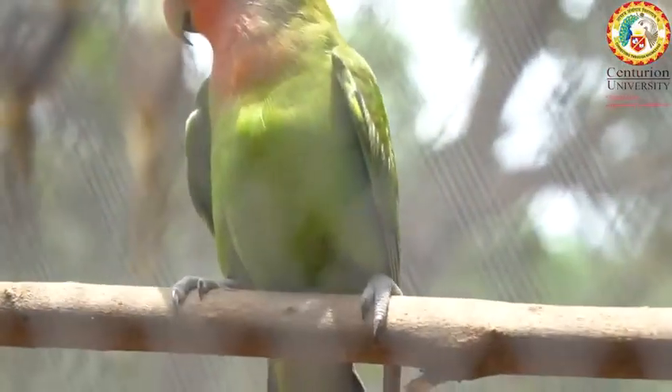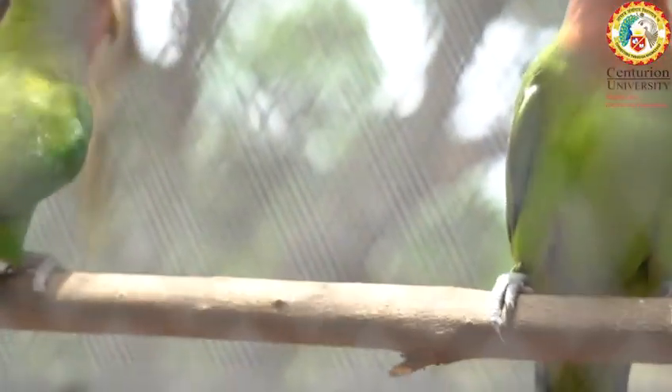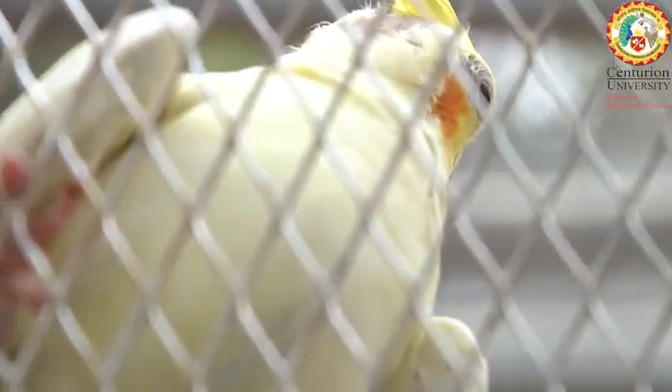Look at our friend stretch its wings even in the cage. It's like a mini aviator enjoying a bit of flight. It's a reminder that even small spaces can be filled with big adventures.